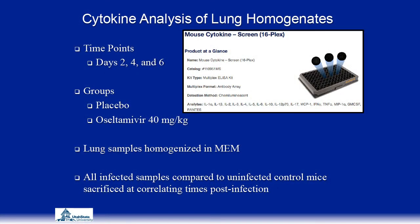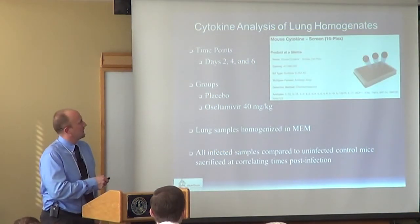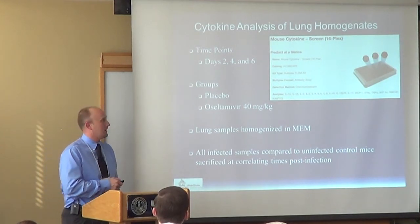Around this time, we got in touch with Qwansis and decided to look at cytokine measurements. Due to cost, we couldn't look at every time point in every group, so we focused on days 2, 4, and 6 — already identified as key days of cytokine production. We compared just the placebo group and the 40 mg/kg oseltamivir group to see if oseltamivir had an effect on cytokine production. We used the mouse cytokine 16-plex kit from Qwansis, and we've had good success seeing cytokines that are greatly upregulated following influenza infection.